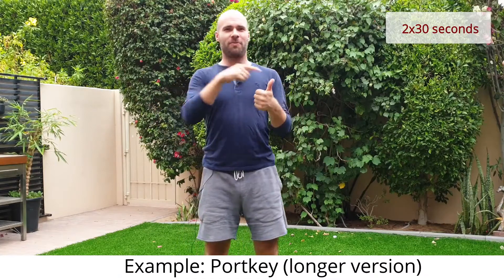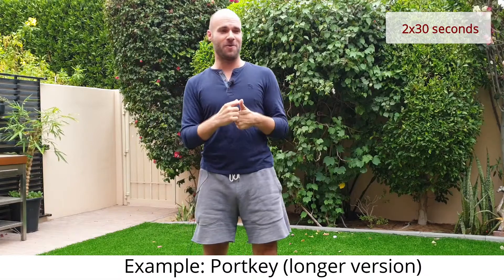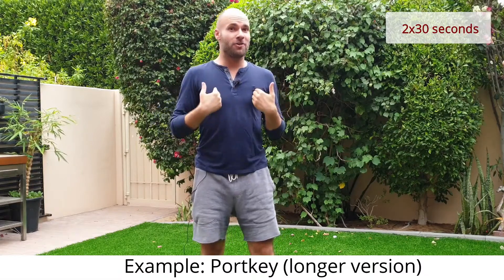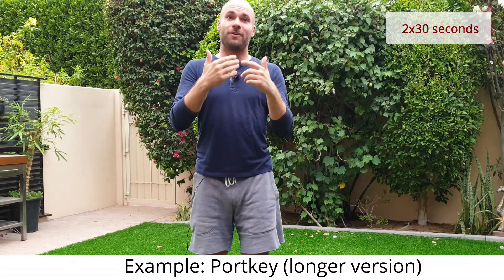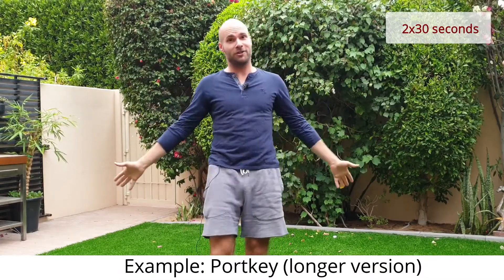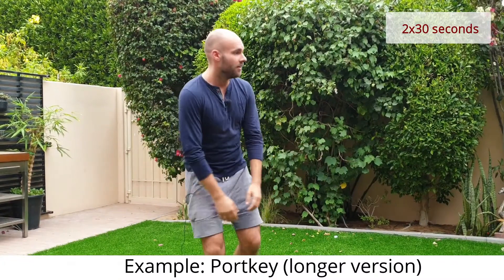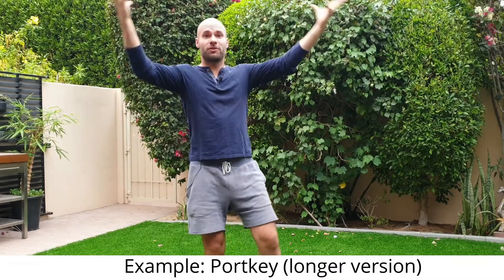Window reminds me of the Johari window, which is a personal development concept. It's a four-square matrix: first, you know and you don't know that you don't know; then you know that you don't know; then you don't know that you actually know — and you get awesome self-awareness.